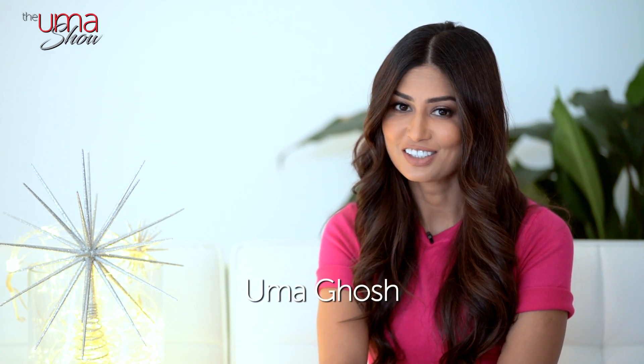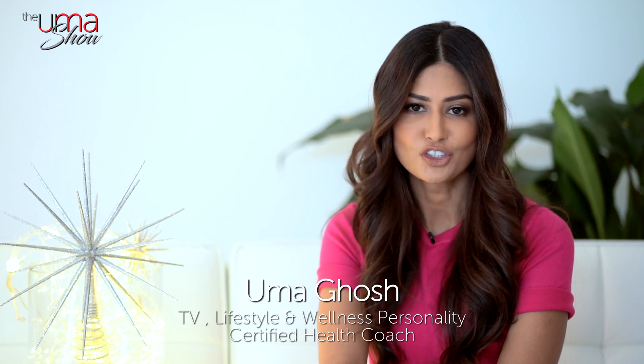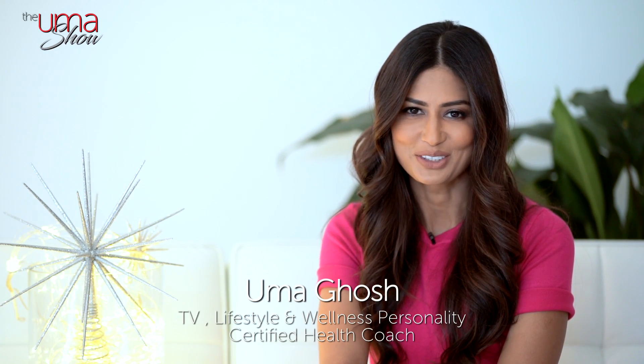If you want to know more about blood sugar issues, insulin resistance, or diabetes, then keep watching this video. Welcome to the OMA show.